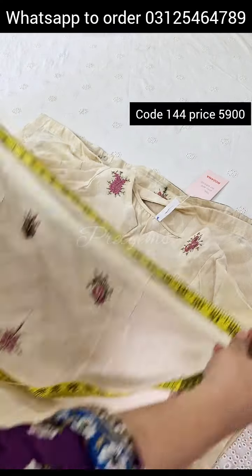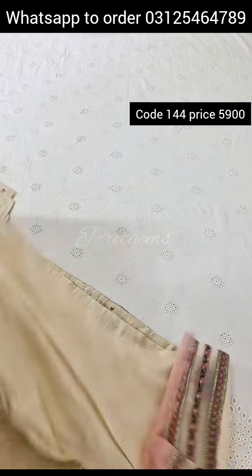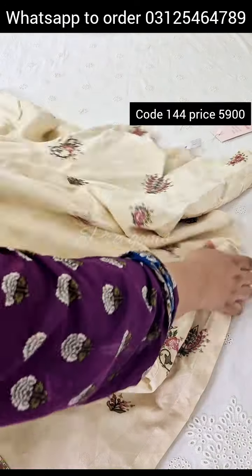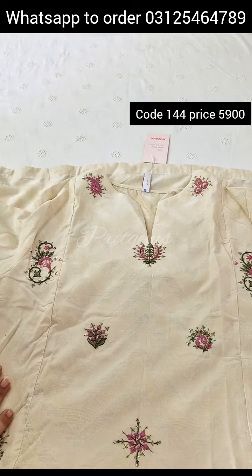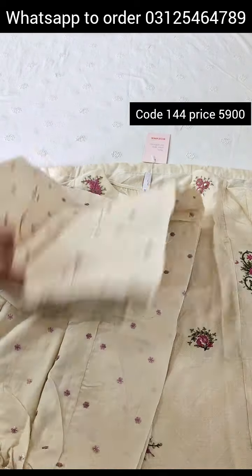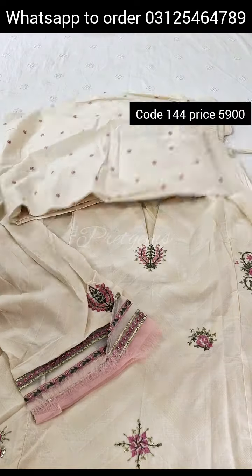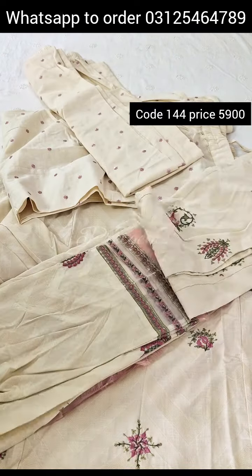Size large: chest 22, hip 25. Length 44 inches. Shirt sleeves included.